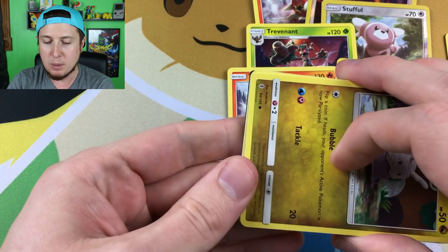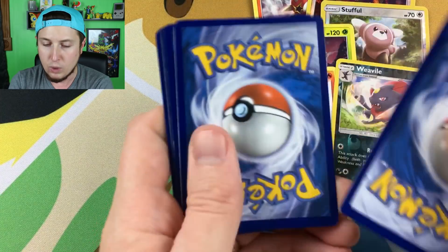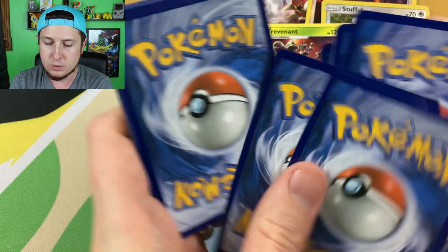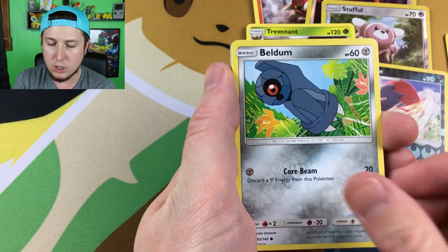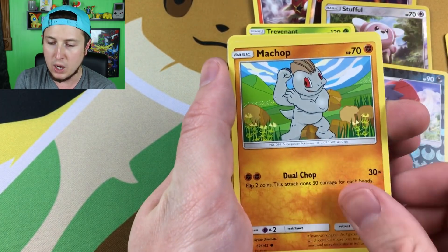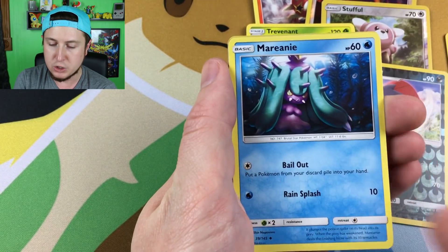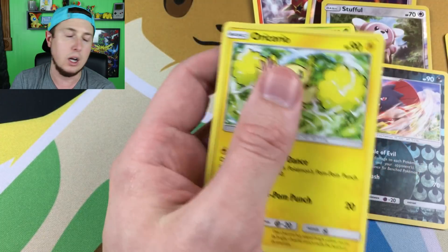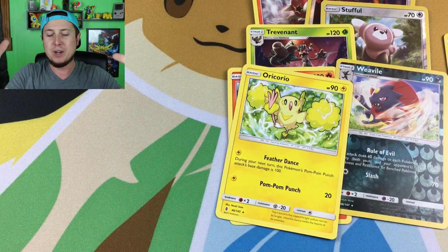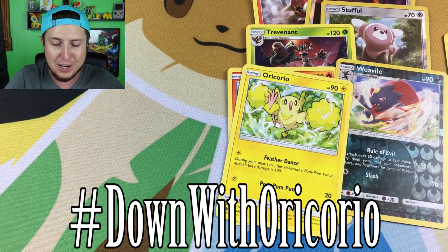All right, here we go. I'll give away the code card after we look at this booster pack. We have a Goomy, a Wailmer, a Beldum, a Rockruff, a Machop, an energy, a Sableye, a Fletchinder, a Marnie, a reverse holo Rockruff, and an... No. Not an Oricorio. You guys know how much these Oricorios haunt me. Hashtag DownWithOricorio — use that in the comments down below to let me know you support the cause of DownWithOricorio. And there is the code card for that last booster pack. I always seem to pull the Oricorios.